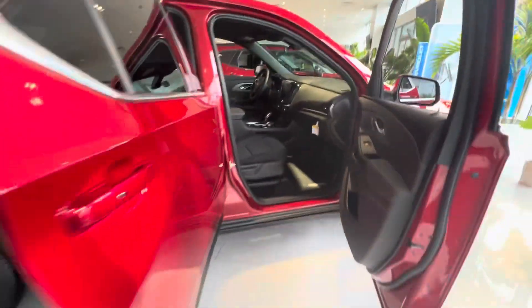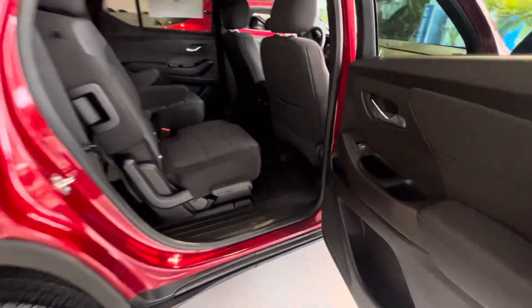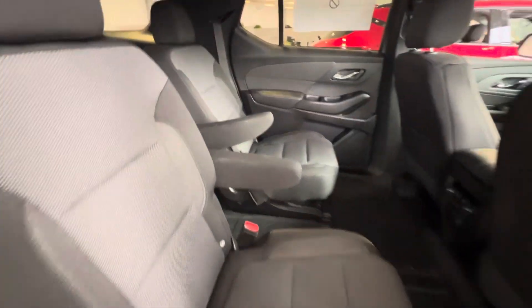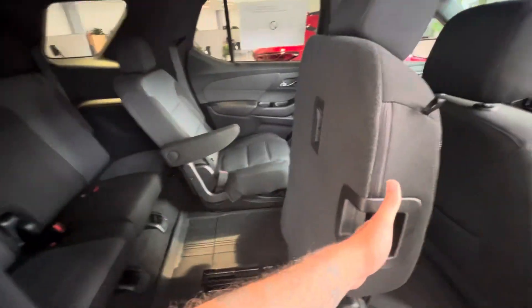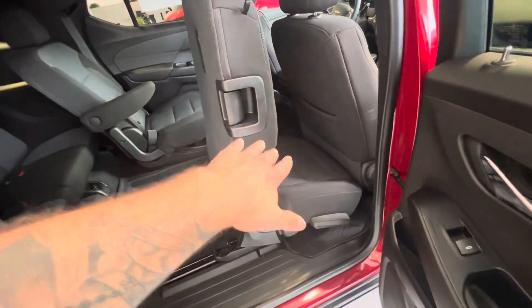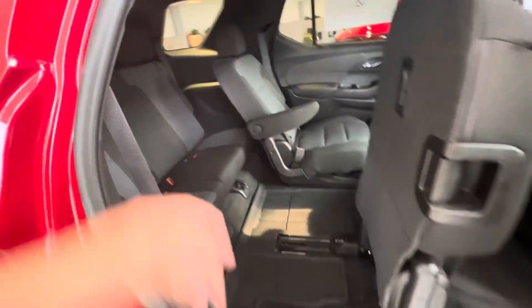You have a full jet black headliner, and then into the back seat where you're going to have those continued all-weather floor mats, rear zone climate control, and USBs. Captain chairs with easy access via our awesome SmartSlide technology, giving you the ability to keep the car seat in the seat without taking it out.